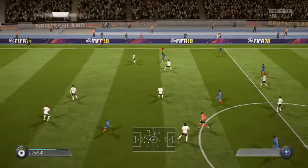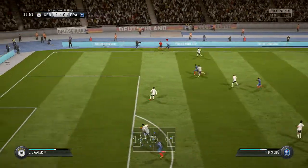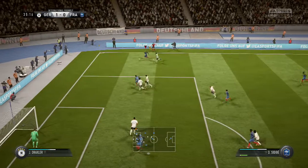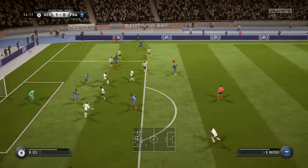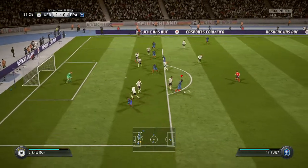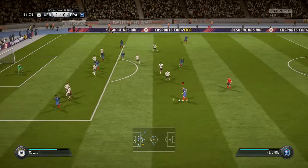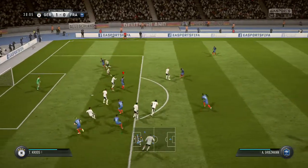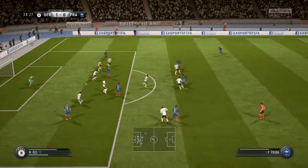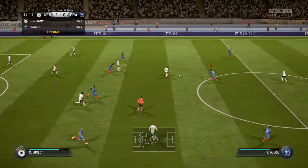Now it goes into the wider areas where they've got a winger waiting. Sidibe. Matuidi. Matuidi. Tried to tackle here and he's done that. Mesut Özil.